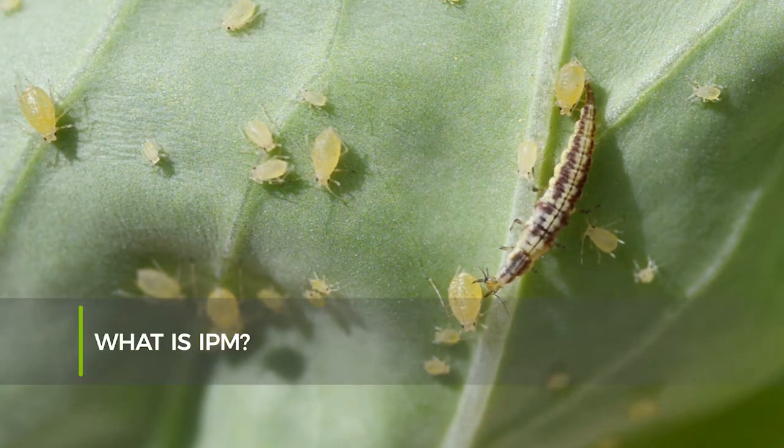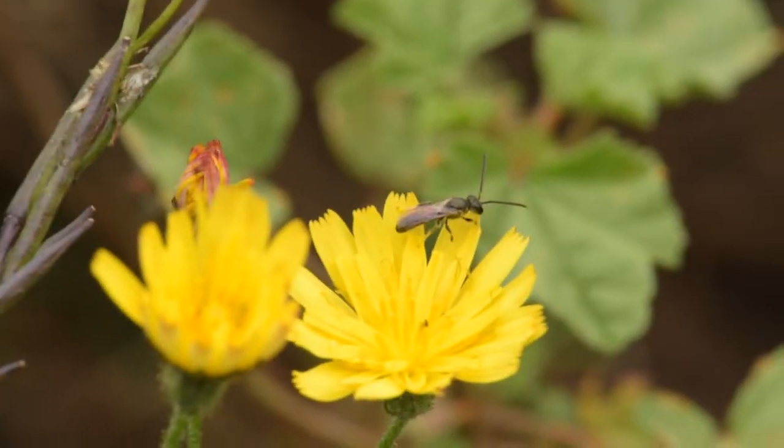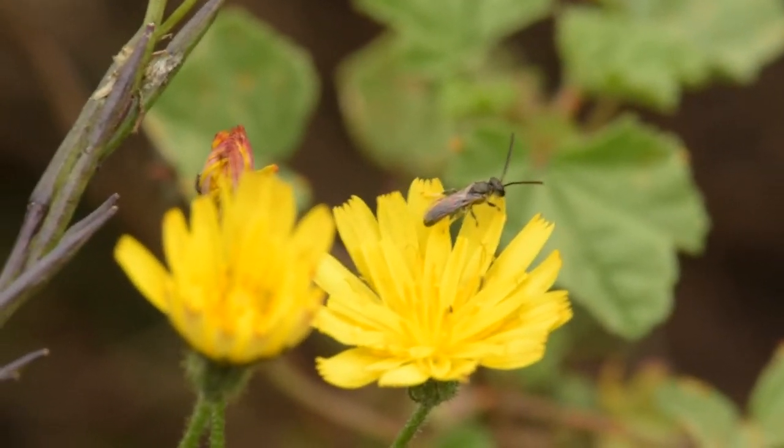IPM stands for Integrated Pest Management, and what it tries to do is integrate compatible control measures: biological, cultural, and chemical options.